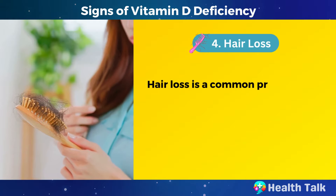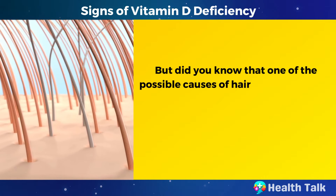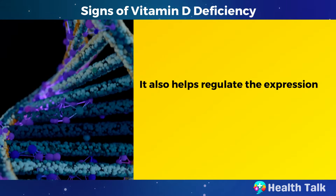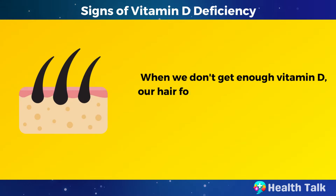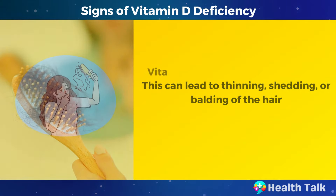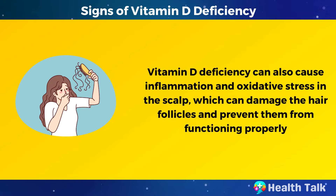Number 4: Hair loss. Hair loss is a common problem that affects millions of people around the world. But one of the possible causes of hair loss is vitamin D deficiency. Vitamin D helps stimulate the hair follicles, which are the tiny structures that produce hair. It also helps regulate the expression of genes involved in the hair cycle. When we don't get enough vitamin D, our hair follicles may become dormant or inactive, leading to thinning, shedding, or balding. Vitamin D deficiency can also cause inflammation and oxidative stress in the scalp, which can damage the hair follicles.